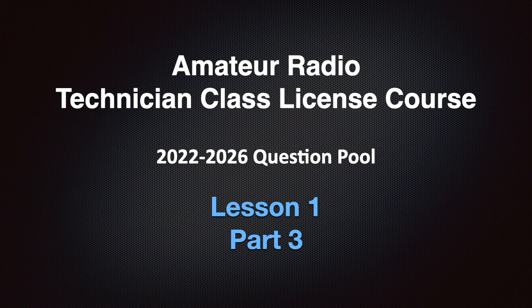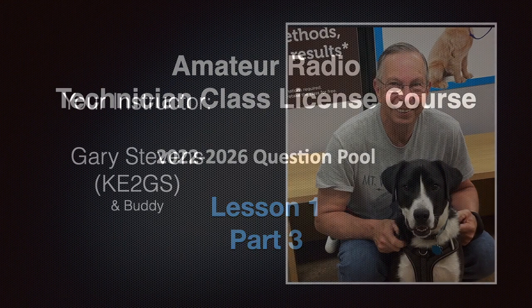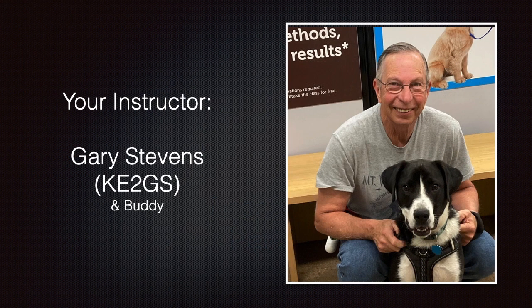This video is Lesson 1, Part 3 of the Amateur Radio Technician Class License Course covering the 2022 to 2026 question pool. I'm your instructor Gary Stevens, and my call sign is KE2GS. I hold an Amateur Extra license and have been teaching amateur radio for over 15 years.